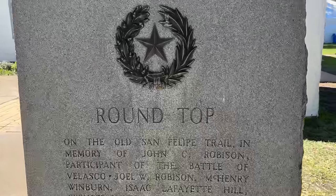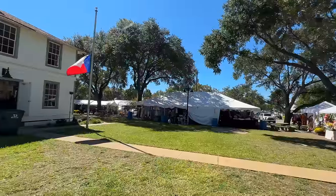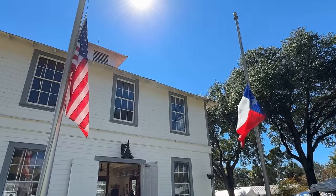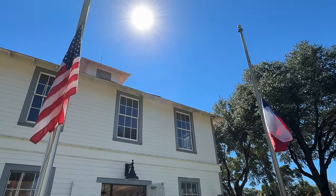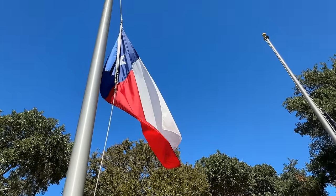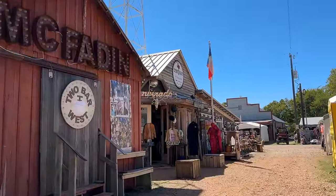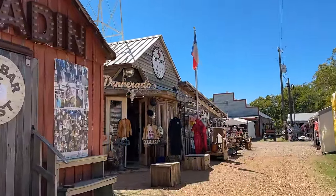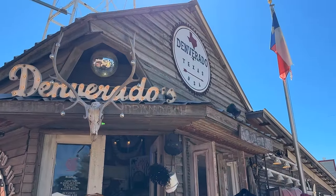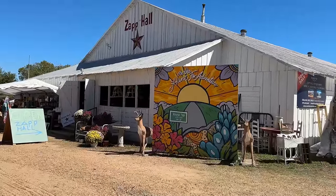Welcome to Round Top, Texas, population 87. This town was founded by German immigrants and it's very well known today because of the antiques fair, where you can shop antiques from all over the world along 11 miles of scenic Texas highway. There's so much to discover - you could come every day during the show and still not even see half of it. It's always a great destination, especially if you're coming from Houston or Austin. Now we will step into Zapp Hall.